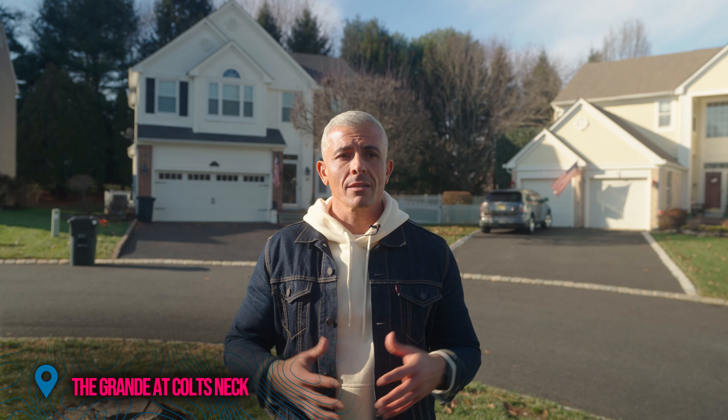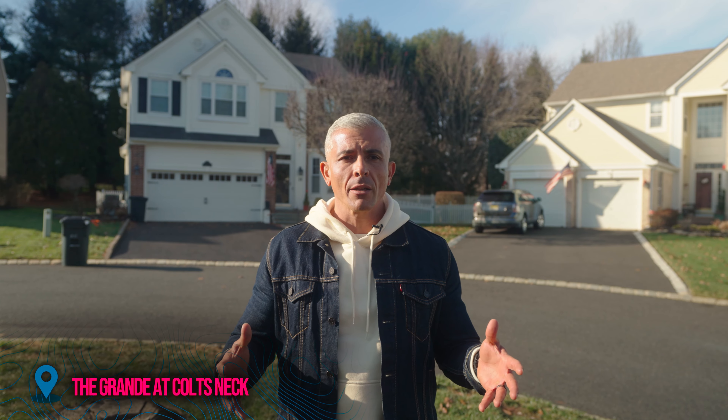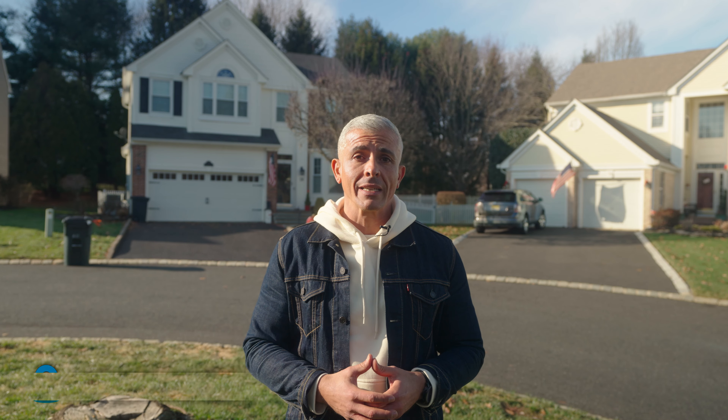So you're thinking about moving to Colts Neck. Today we're going to cover all the different neighborhoods of Colts Neck, how much your money can buy you there, how big of a house you can expect to buy there, what the different styles are, so you can sit down and decide if this is a place that feels like a good fit, or maybe narrow your search to find the right place for you.